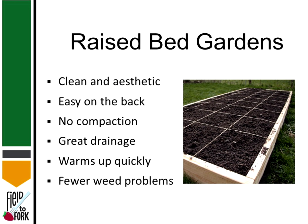Raised bed gardens have a few benefits. They're clean and aesthetic — that's how Mel can have white pants and still have a great garden. They're also easy on the back because you don't have to bend down as far, which is a real benefit especially for those of us who are over the hill and don't bend as easily as we used to.